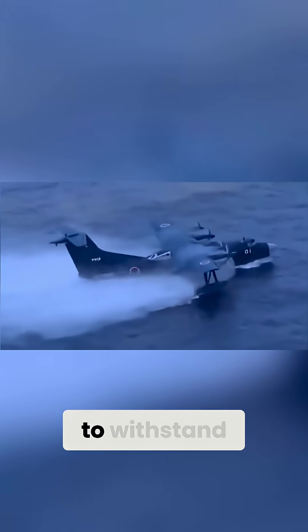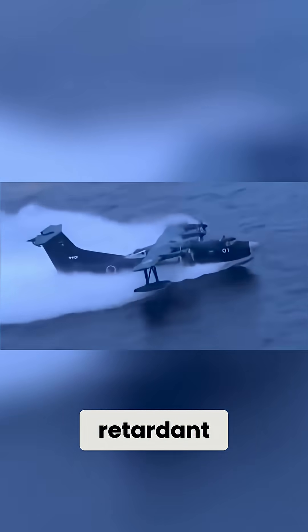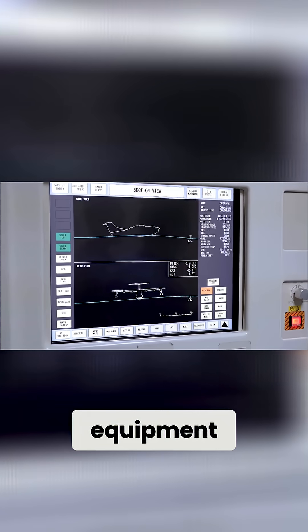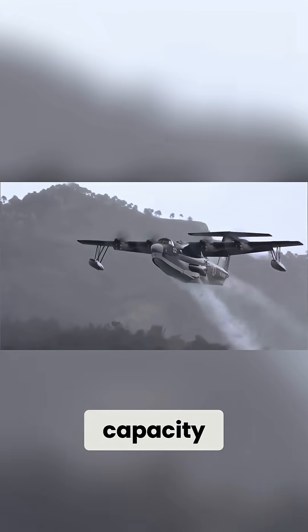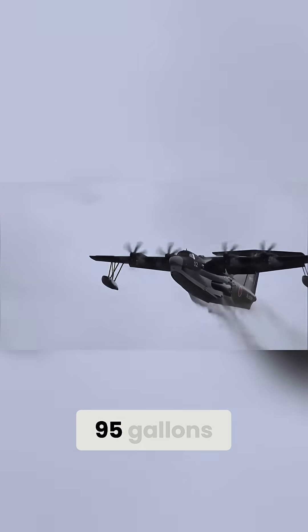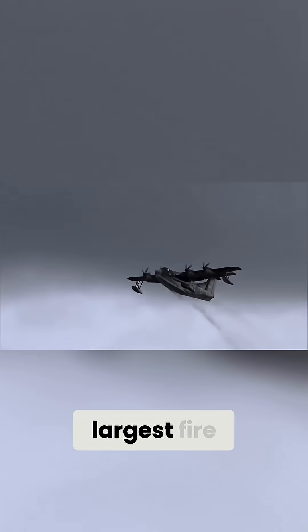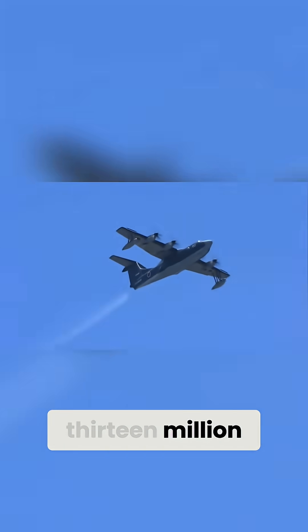The tank is designed to withstand salt water, foam, and fire retardant. It is equipped with a pair of water scoops for efficiently collecting water, automatic foam mixing equipment, and a computer-controlled water drop system. With an onboard capacity of 3,595 gallons or 14,000 liters, it stands as the largest fire truck in Japan and costs $113 million to buy.